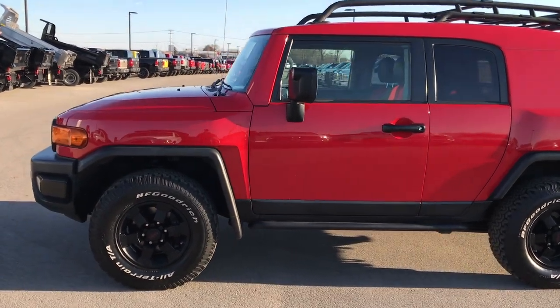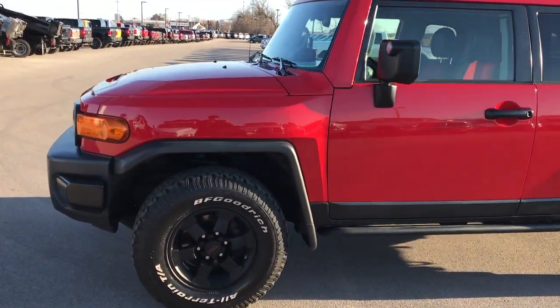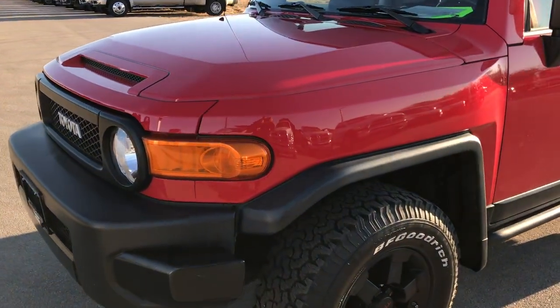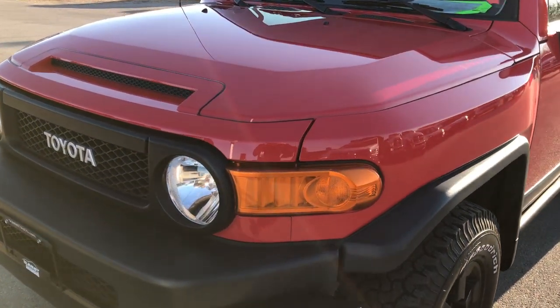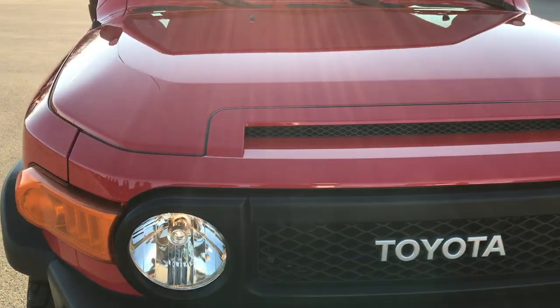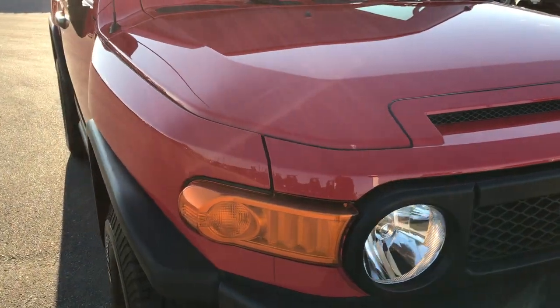This is stock number 9433. We are here at Summit Automotive in Fond du Lac, Wisconsin — your new and used SUV and off-road vehicle headquarters. Today we are checking out this super clean 2012 FJ Cruiser.